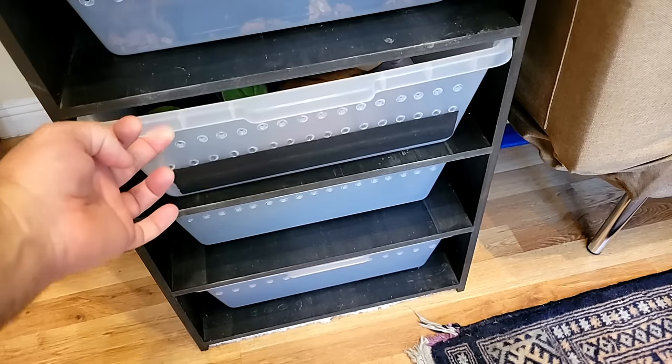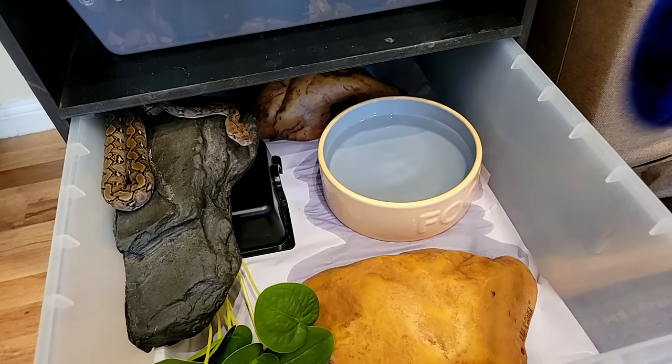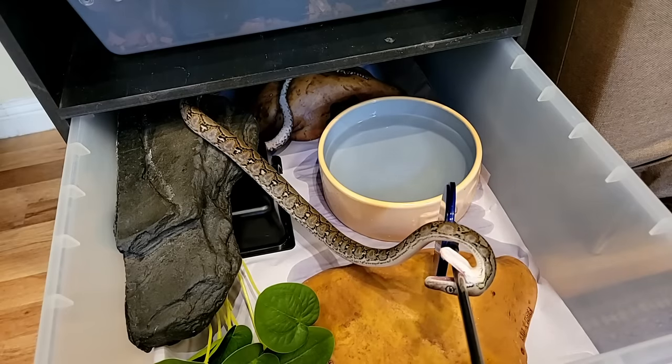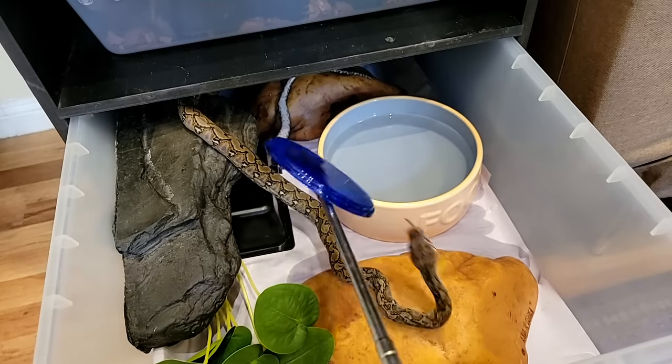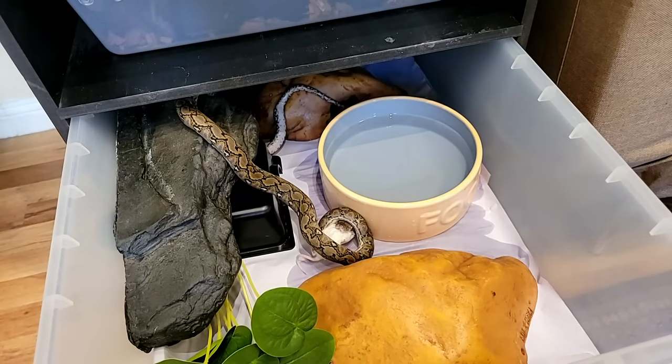I use target training as a food cue for my super dwarf reticulated pythons — they are highly food motivated. I want them to know that the only time they're getting fed is when they see this blue target. This little boy is target trained; he knows exactly what it means, but sometimes he gets so excited he strikes the target. I wait for him to let go, realize it's not food, and then as soon as he touches the target with his nose or tongue, I offer him the food. A lot of people will jiggle the tail of the rodent once the snake has wrapped to help it engage more — I don't usually do that, but it might help snakes that don't engage well.